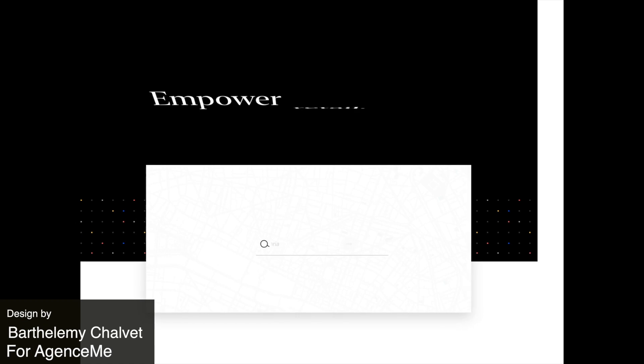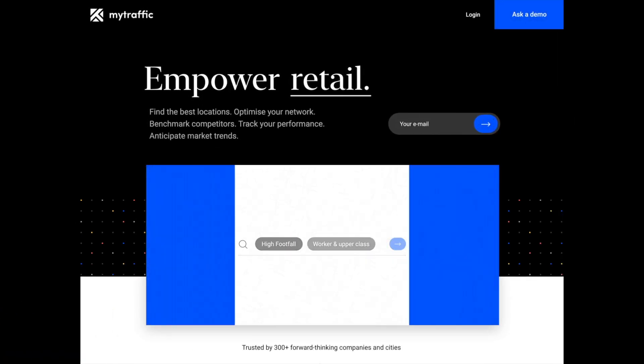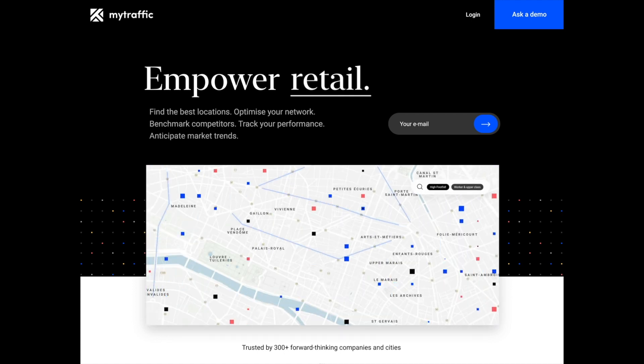Next up is a very beautiful landing page website. There's some animations that could be a little slow but it's featuring some really really nice transitions.